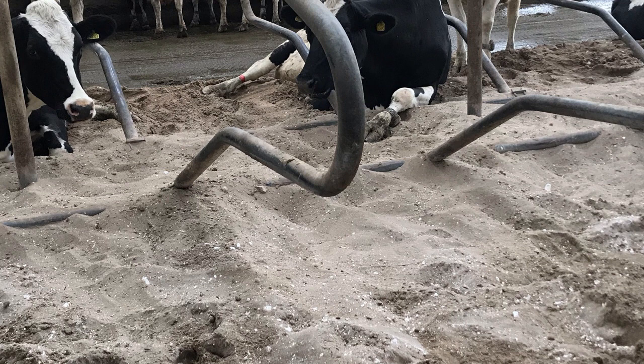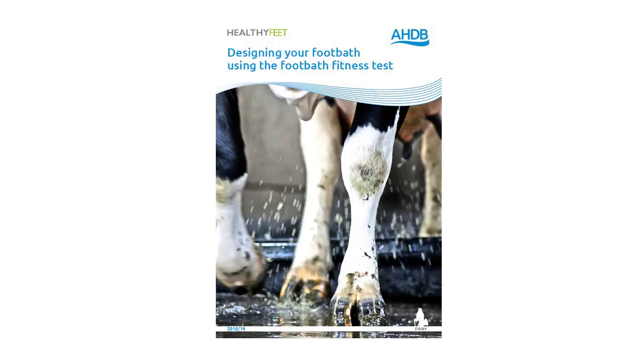Deep sand bedding is widely regarded as the best system for improving lying times. Moving on to foot bathing, which is an important aspect of digital dermatitis control: there are many considerations in foot bath design, and the AHDB foot bath fitness test document is recommended for reassessing your own farm practices.